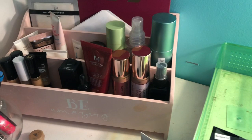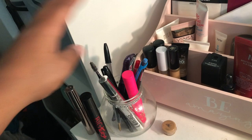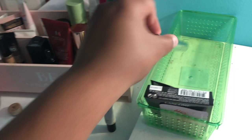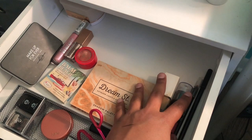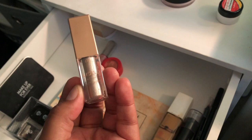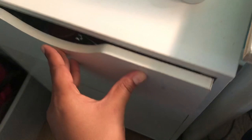Concealers, setting sprays — all pretty well rotated, so I don't need to force anything there. For mascaras, I want to focus on this Illamasqua mascara because it's probably the closest to being dried out, so I want to use it up. Down here I also have a primer and a small foundation that I can use naturally.